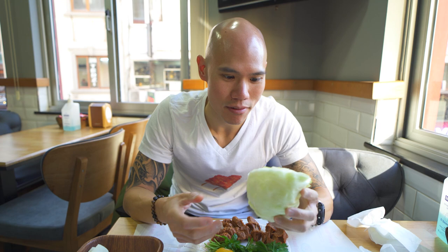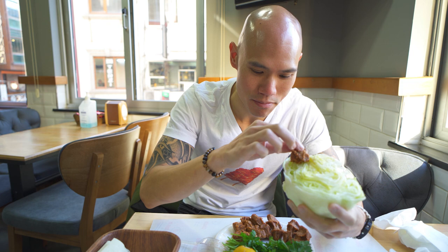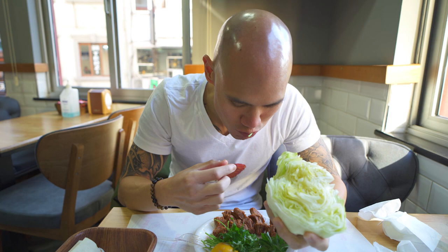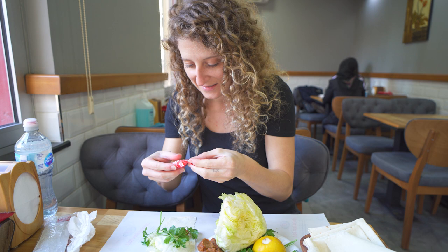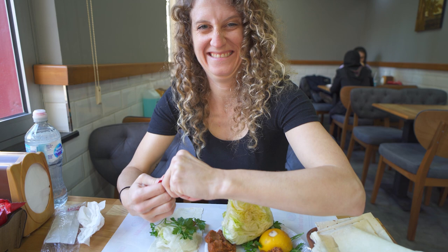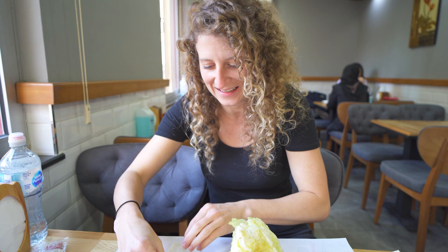It came with a massive quarter or half head of lettuce and all this parsley. I could wrap it in this. So let's make a little wrap of it, because that's what you've got to do. I'm going to put some parsley on it, and some of this — I'm not sure what this is — it tastes like a hamburger, like a hamburger in sauce form.